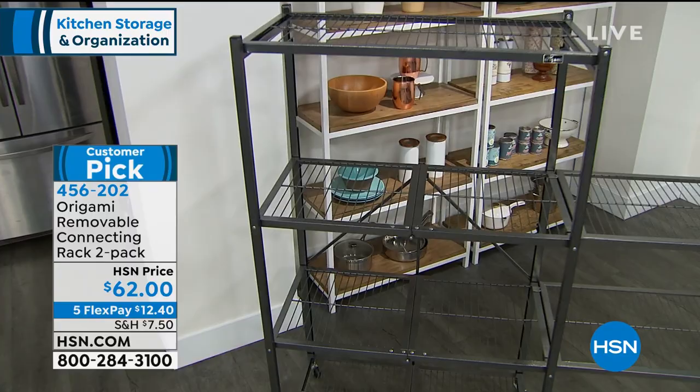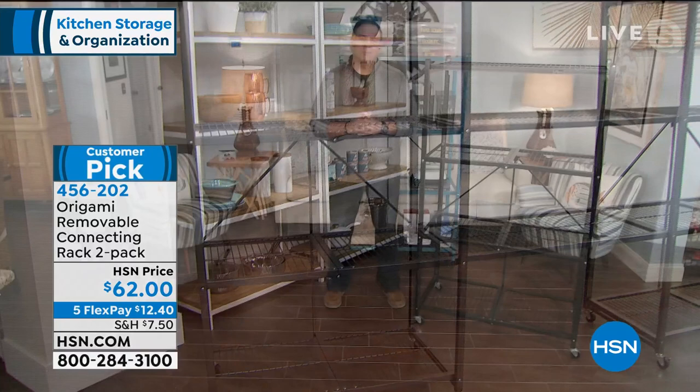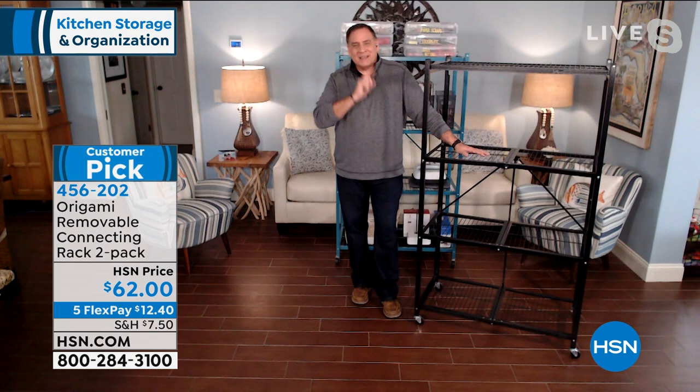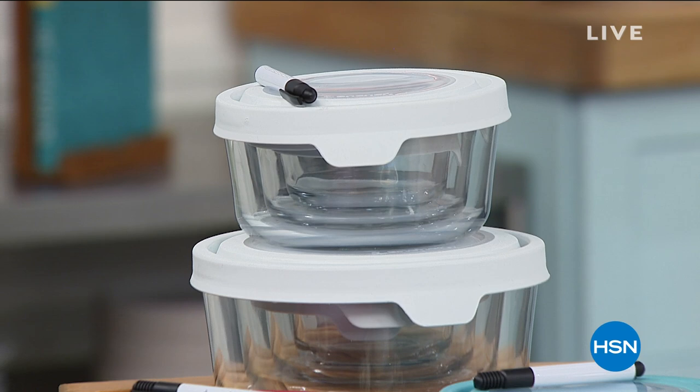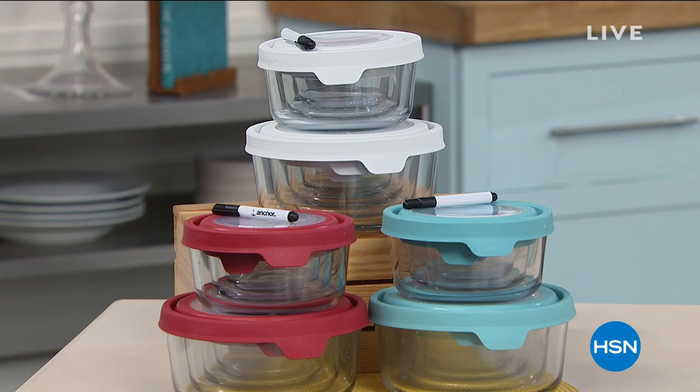Add that into your order, Lou. Thank you so much — I think you may have an early day with as fast as our today's special is selling out. I'm thinking that too. When we come back, we are going to bring you a very special deal on storage — glass storage from Anchor Hocking. Don't go anywhere.